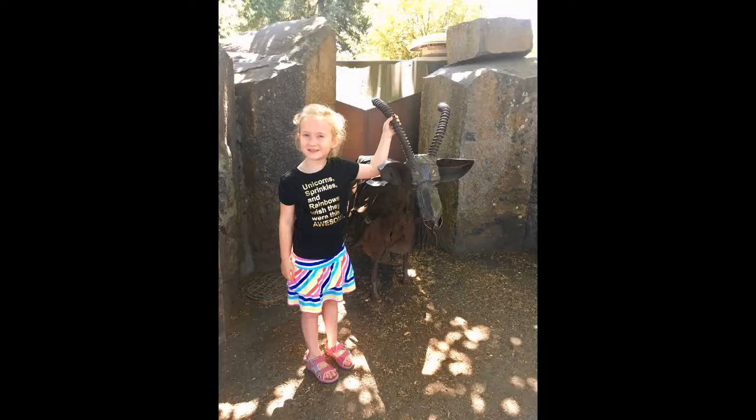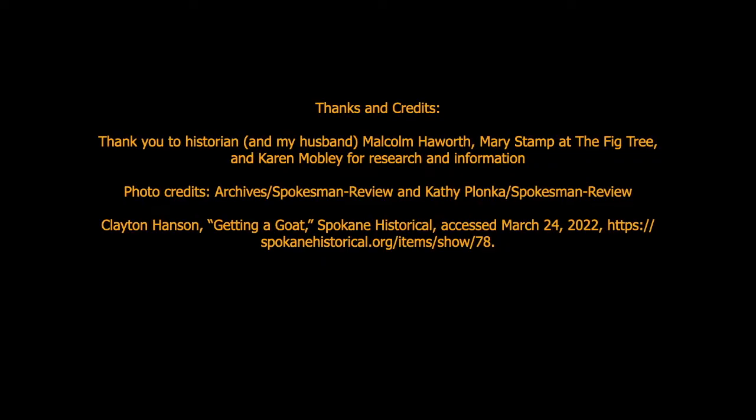Generations of Spokaneites and visitors have been charmed by this quirky and whimsical garbage muncher, and Sister Paula's legacy will live on as future generations enjoy her public art piece. Thanks to my husband and historian Malcolm Hayworth, Mary Stamp of the Fig Tree who sent me articles on Sister Paula, and Karen Mobley who gave me tons of information and who attended the 40th birthday with Sister Paula.